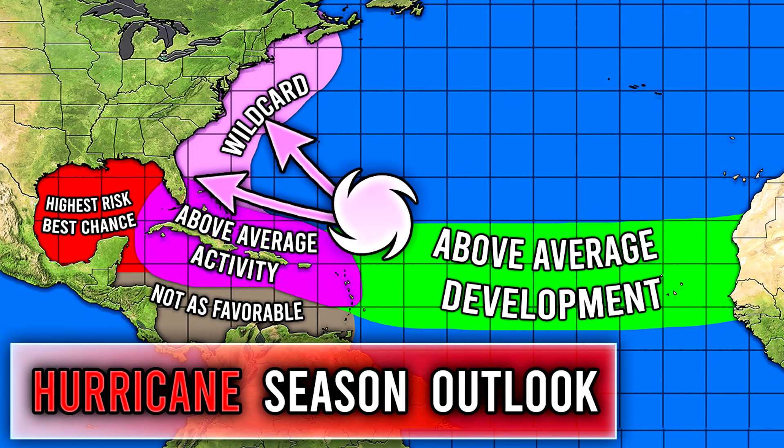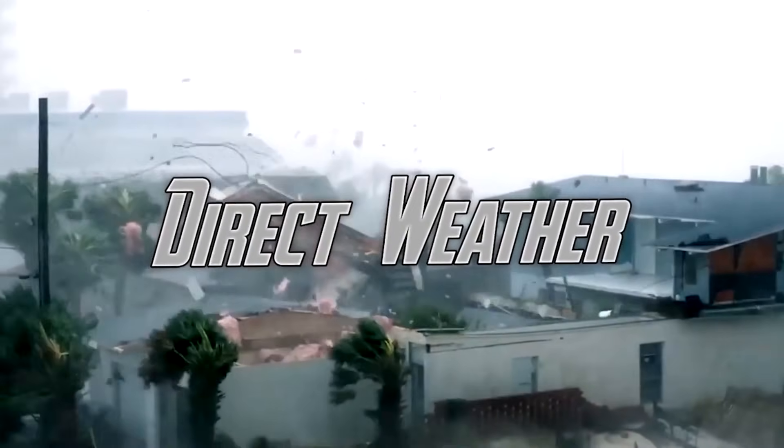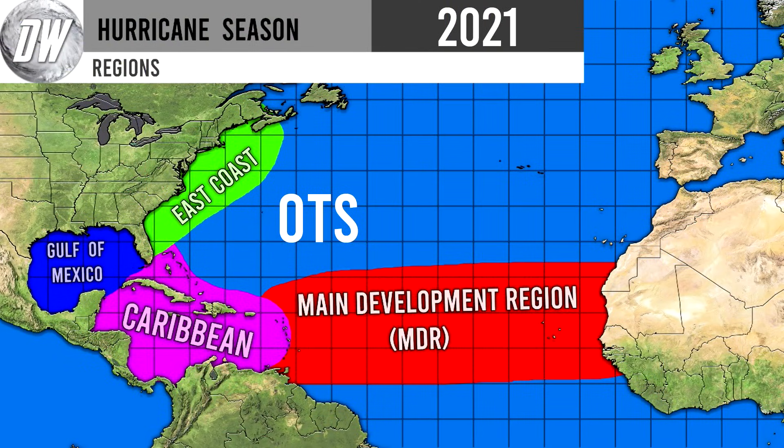Hello everyone! In today's video we're going to be taking a look at our updated hurricane season hand-drawn forecast. For today's comment of the day, I want to know which month this hurricane season you think we will see our strongest hurricane of the entire season. Let me know in the comments down below, and I'll be picking one of those for tomorrow's video. Let's get straight into things.